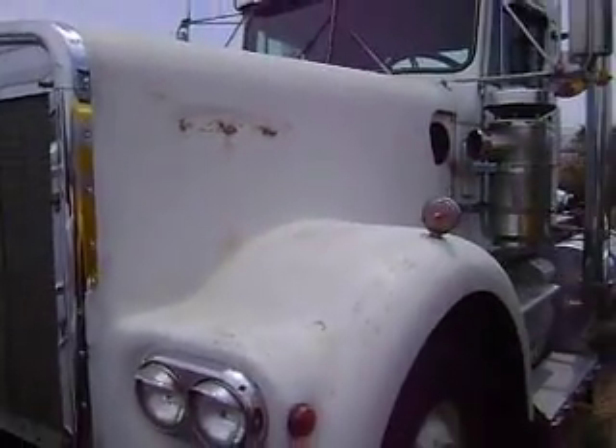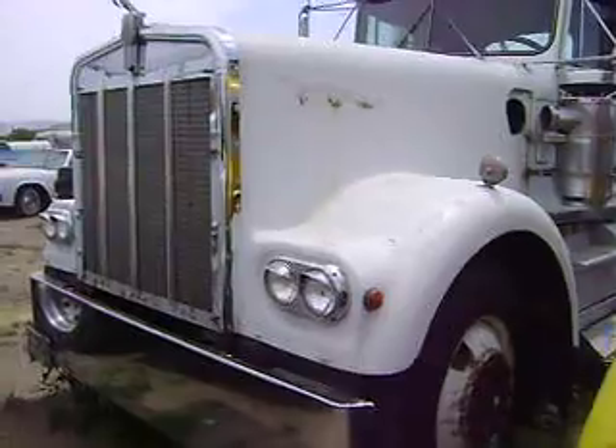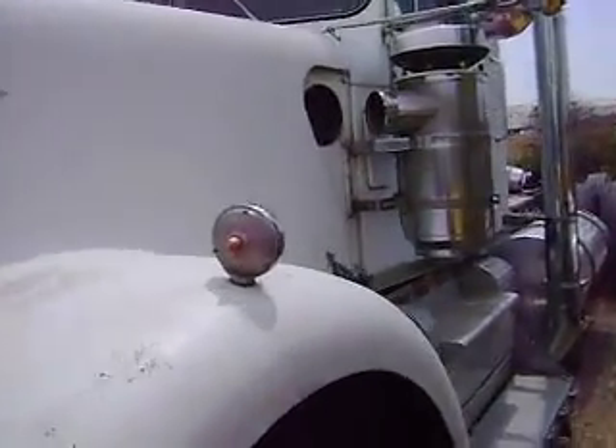This is a '77 Extended Hood Kenworth 7900, over here at my friend Salcito's.